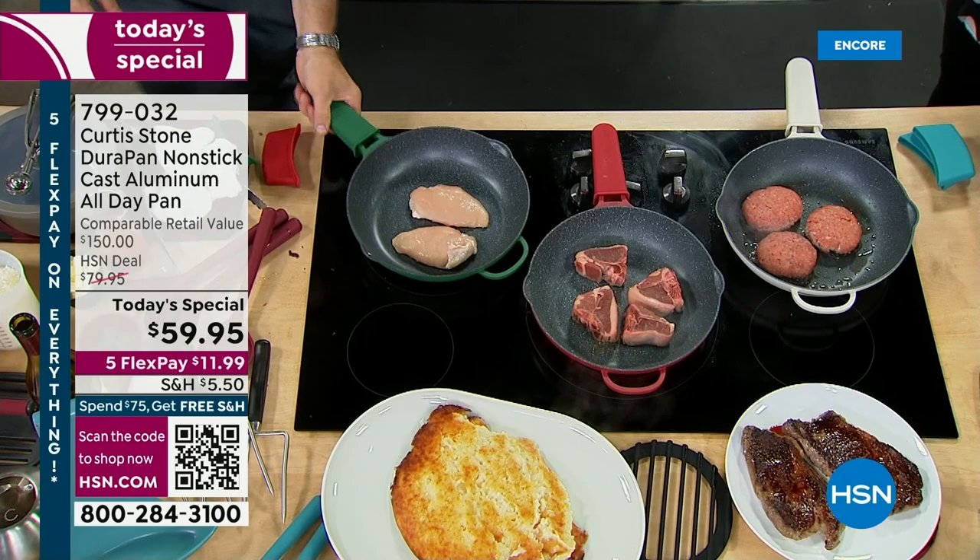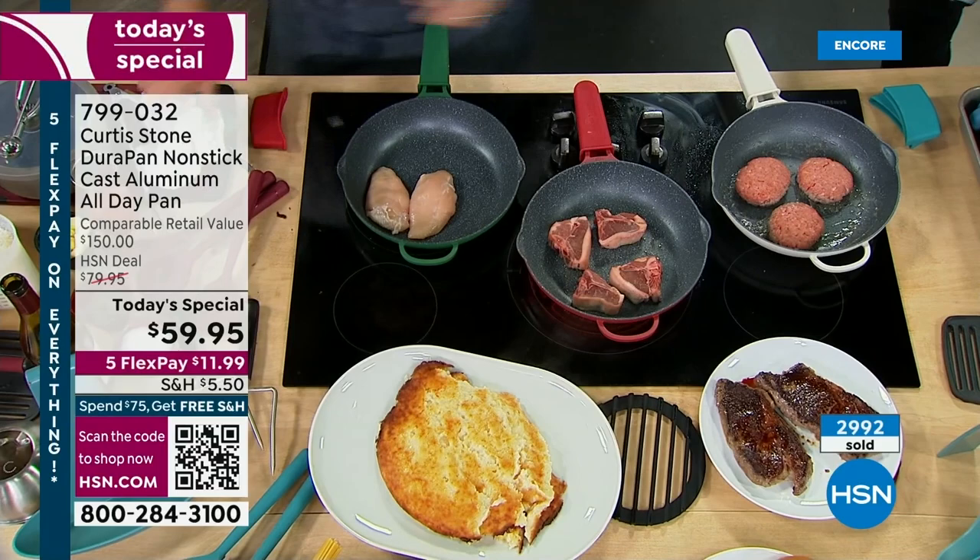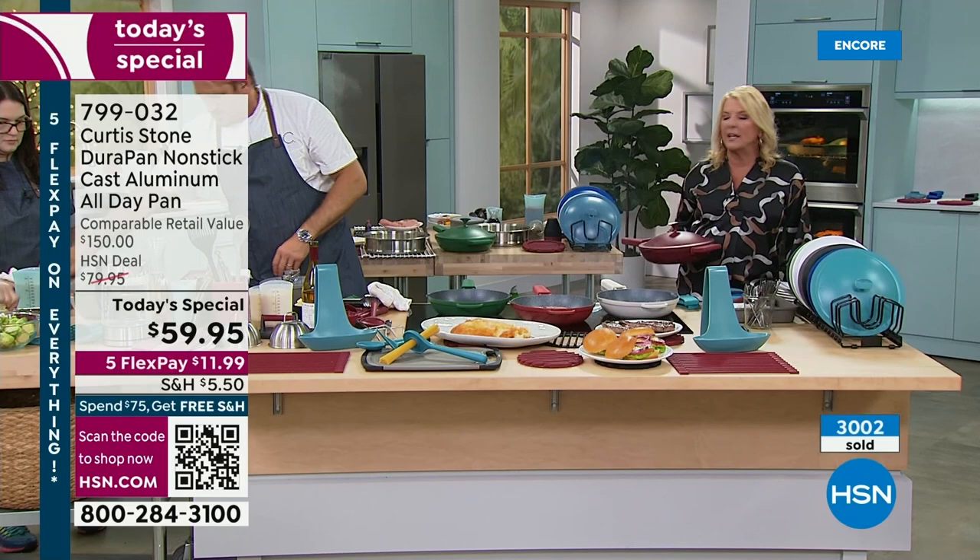With the DuraPan, you can cook a lot more variety than you normally would — because if you cook ooey gooey stuff, you don't want to wake up with your pan soaking in the sink. When you get this, you have a completely different experience — you don't have to baby it, it's really durable. You get the benefits of cast iron without the weight because it's cast aluminum.